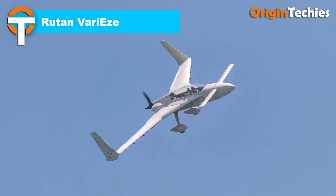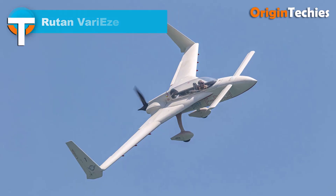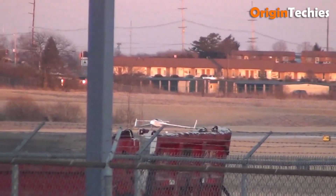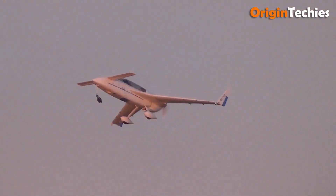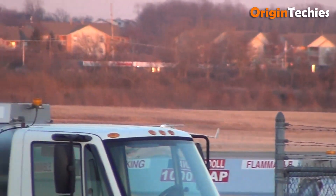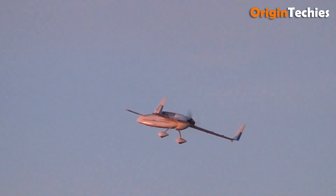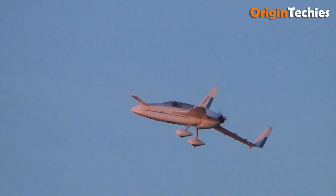Rutan VariEze. The Rutan VariEze is a charming mix of audacity and simplicity — a design born out of Burt Rutan's vision to build something very easy. Its canard layout and composite foam-and-fiberglass moldless structure give the VariEze not just a distinct look, but real performance. With a 100-horsepower Continental O-200 engine, it cruises around 180 miles per hour, climbs at approximately 2,000 feet per minute under light load, and can carry two adults approximately 700 nautical miles.